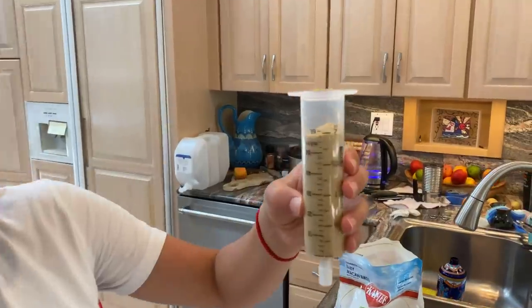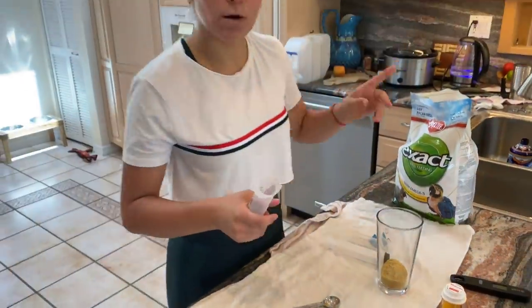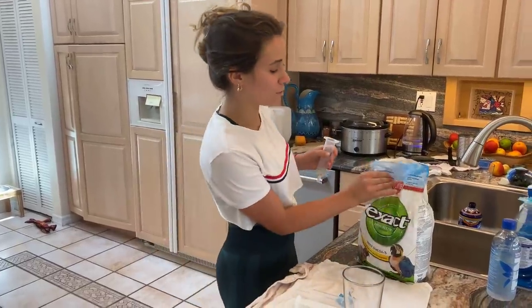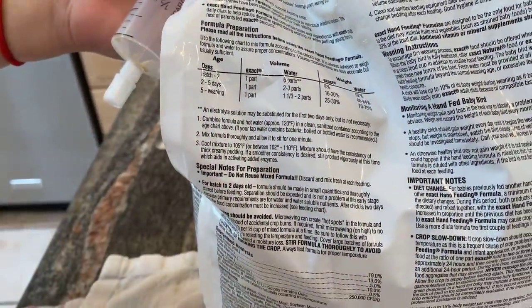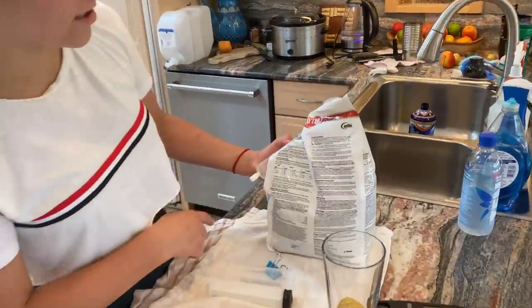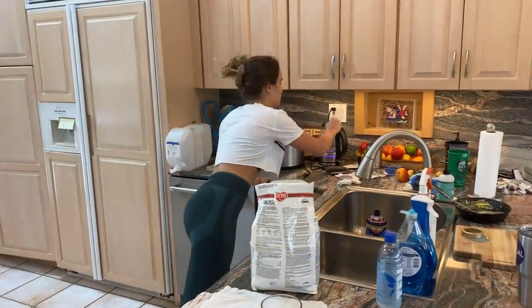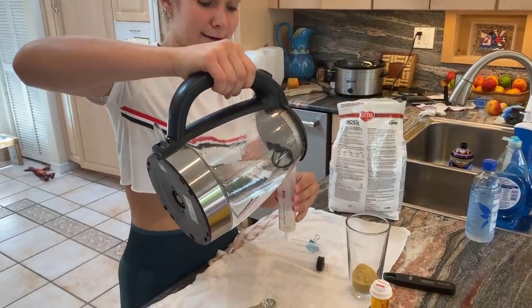Once the water is heated, I'm going to pour in about 60cc and then 20. On the back of this bag, it says for hatchlings up to two days, use one part per six parts water. These guys are about four to five weeks, so they're past that. From five days to weaning, you put one part formula to one-and-a-third or two parts water — that's what we're going to do. The water is pretty hot so we need to wait a bit for it to cool.